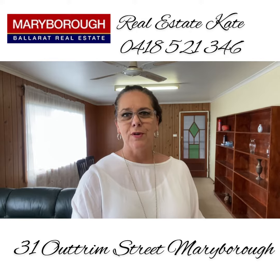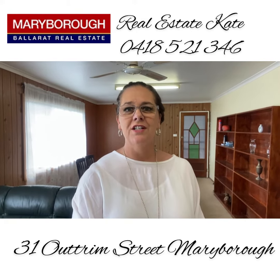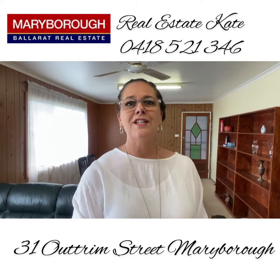So here at 31 Outram Street we've got three bedrooms and two fantastic living areas with a kitchen nice and central, lots of space for dining. If it's the sort of property that you've been waiting for then don't hesitate.